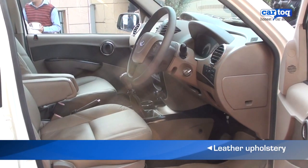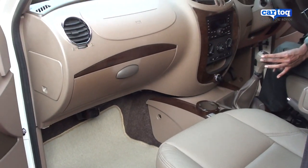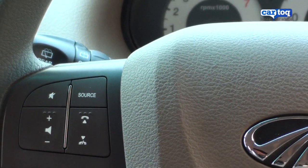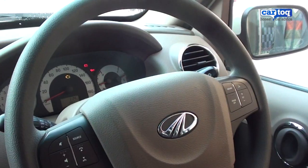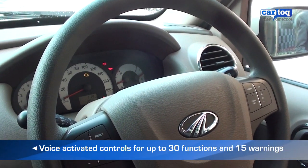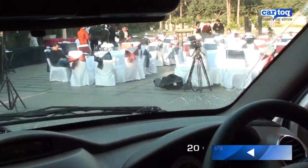Inside the E9, you get brown Italian leather upholstery, walnut brown dashboard and plenty of gizmos. This includes cruise control, Bluetooth integrated audio system with steering audio controls and a digital drive assist system. What's interesting are these voice-activated commands that control up to 30 car functions like lights, wipers and locks, as well as give you audio warnings.